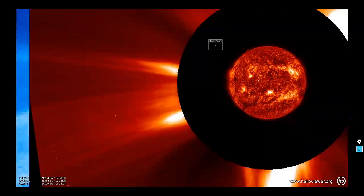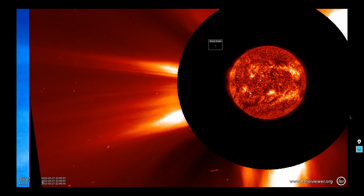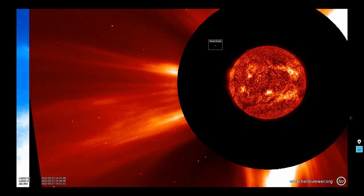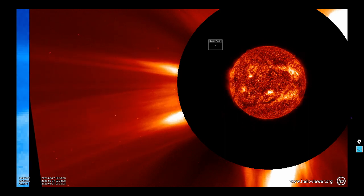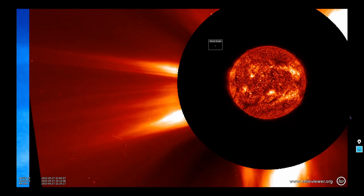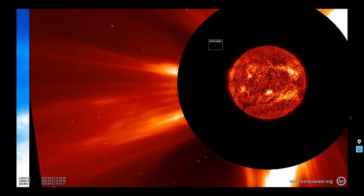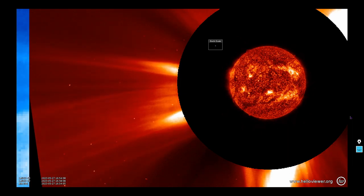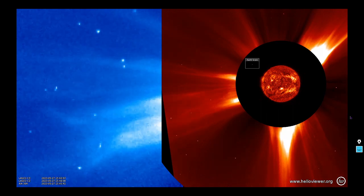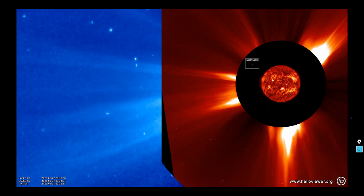We've also zoomed out to show you how different it looks from the coronagraph as that gas quickly diffuses. You'll see that CME happen in spectacular detail. Much of that plasma collapsed back down toward the solar surface, but you can see on the coronagraph how much material made it out into space — it can be very deceptive if you only look at the SDO imagery. Hence we have these coronagraphs to help forecast coronal mass ejection impacts.